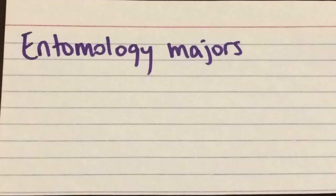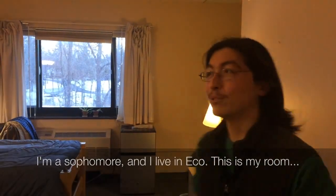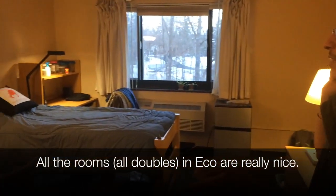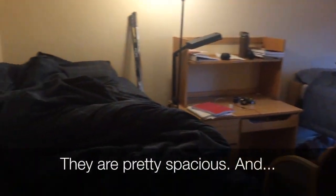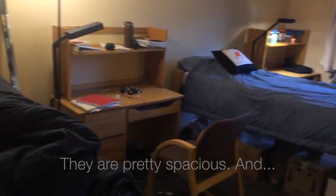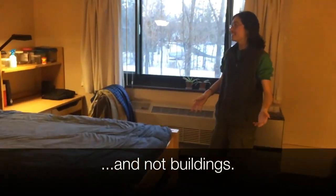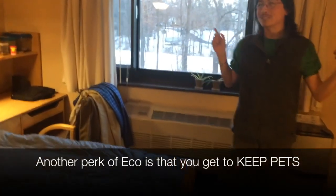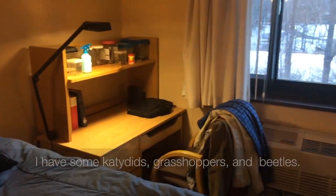Hi, I'm Brandon. I'm an entomology major and a sophomore. I live in Eco — this is my room. All the rooms in Eco are really nice. They have two beds and two desks, they're pretty spacious, and there's windows. You can look outside and see trees and not buildings. Another perk of being in Eco is that you get to keep pets. I have some katydids, grasshoppers, and beetles — insects and stuff.